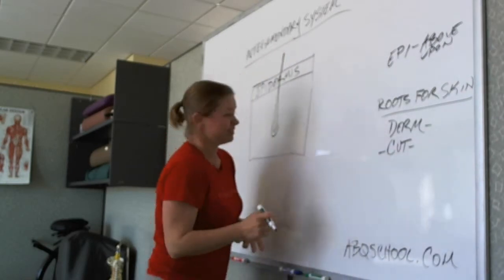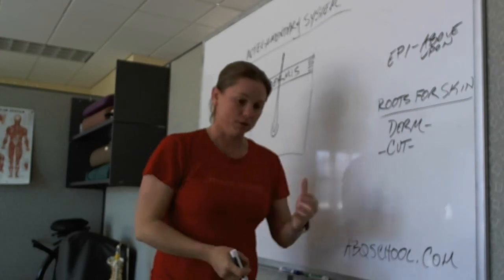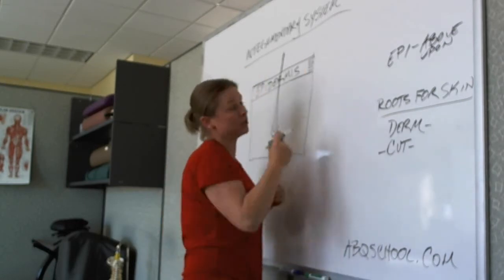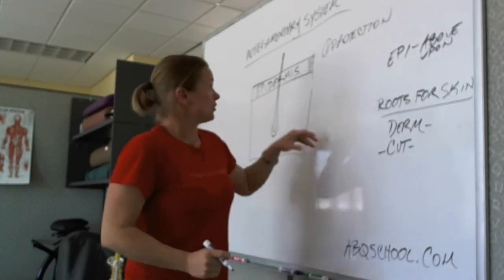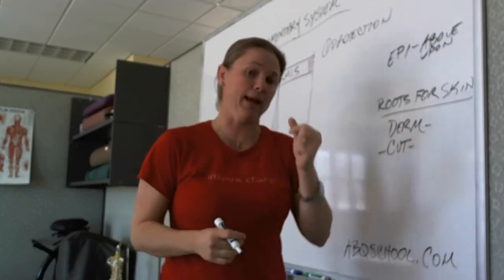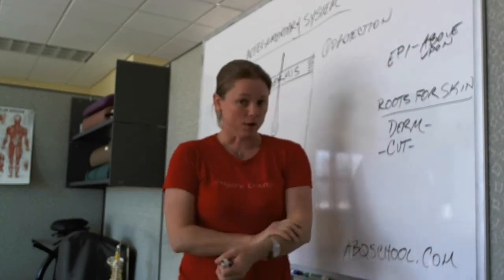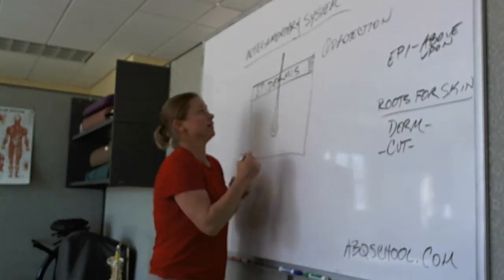It is technically a bunch of layers of cells piled on top of each other, named stratum something or other. We're not going to get into more specifics. The epidermis, from a function perspective, its job is protection from the external environment. We actually have, on the most superficial layer of the epidermis, bacteria that lives there, responsible for maintaining a nice chemical balance. More than anything, it's there to protect the very important second layer known as the dermis.